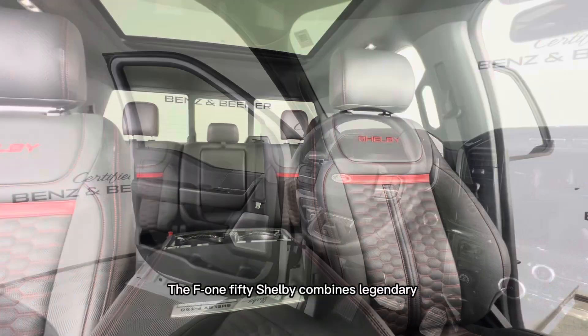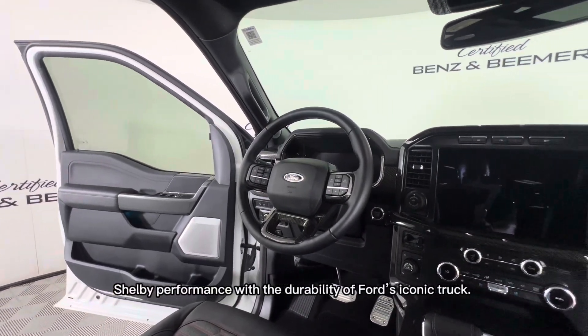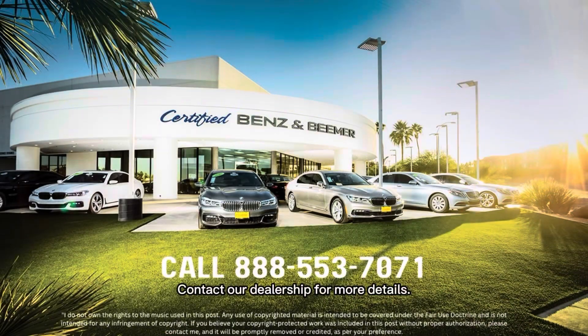The F-150 Shelby combines legendary Shelby performance with the durability of Ford's iconic truck. Contact our dealership for more details.